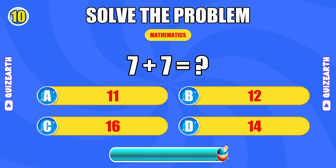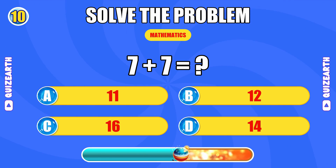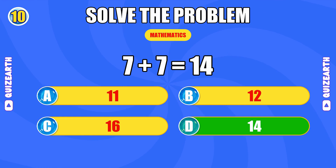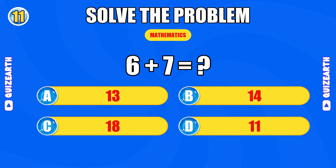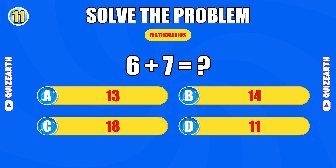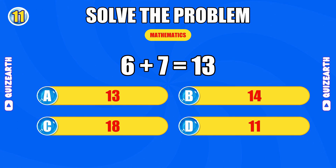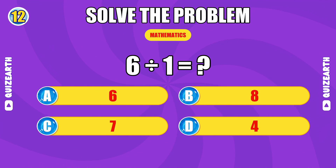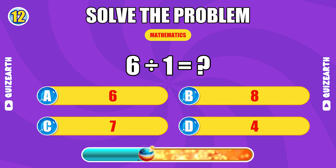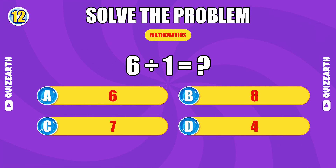What is 7 plus 7? Impressive. The answer is 14. How much is 6 plus 7? You're flying. The answer is 13. What do you get when you divide 6 by 1? Unstoppable. The answer is 6.